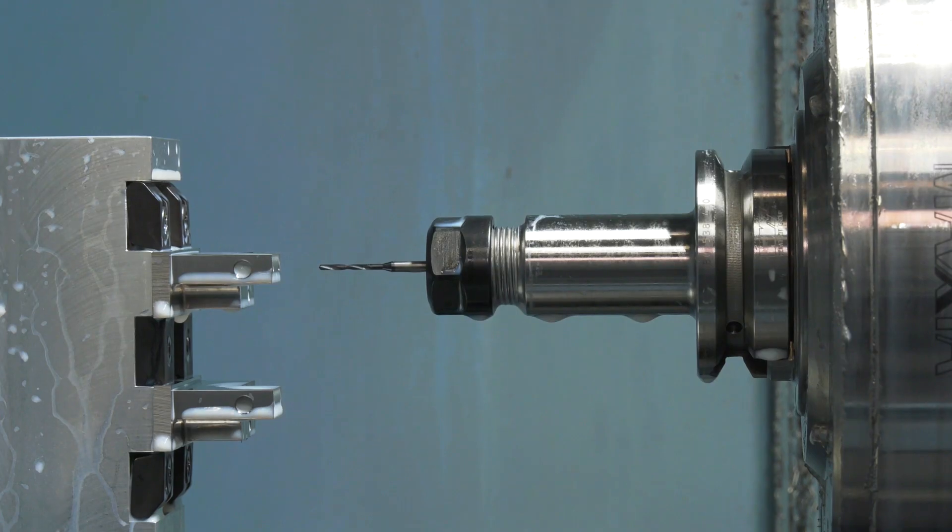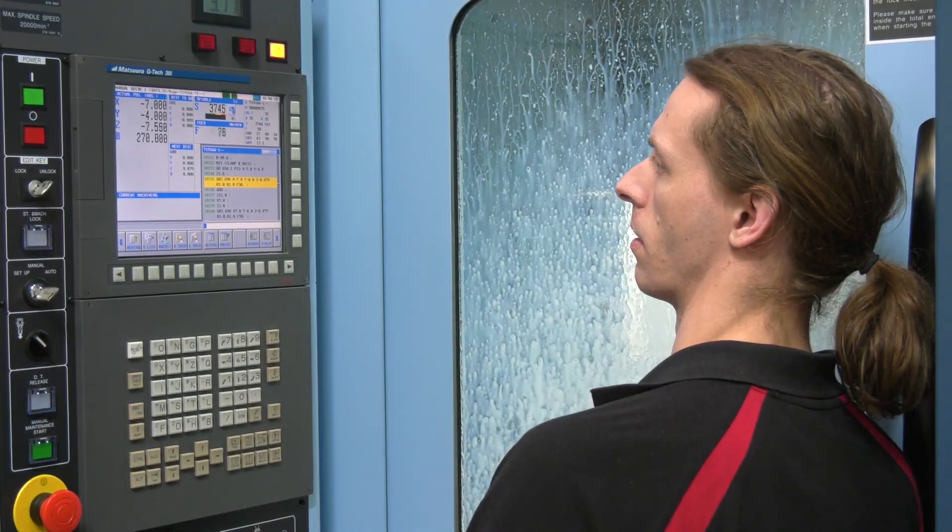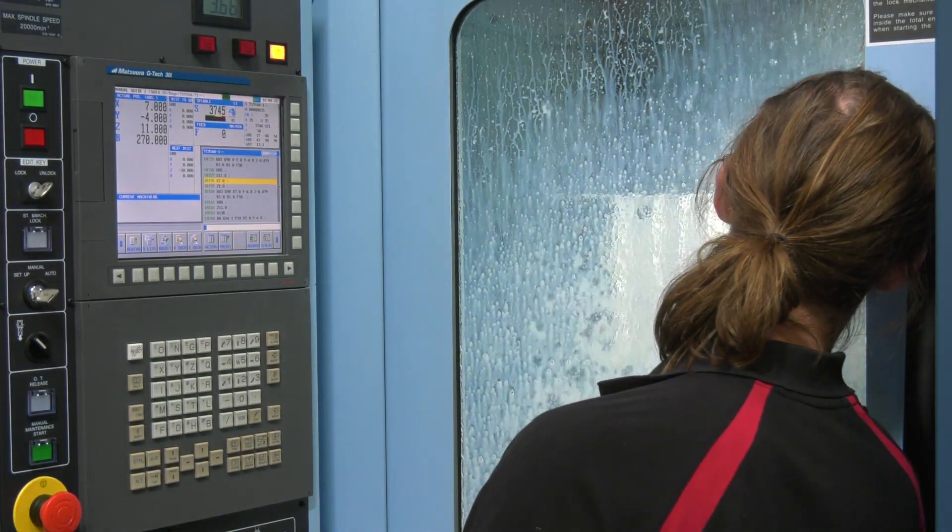Were you daunted by the machine when it first came in? Oh yeah, absolutely — it's a completely new concept to us. When you stand back and watch it, you think nothing's moving, then you realize it's not the head that's moving, it's the table. And it's so quiet as well — it's churning the work out but you can barely hear it, a lot quieter than we were expecting.